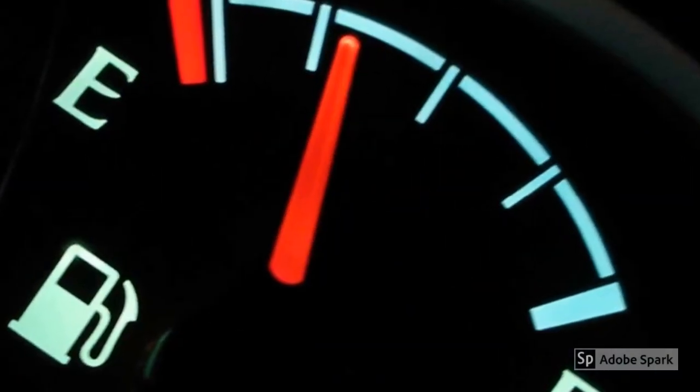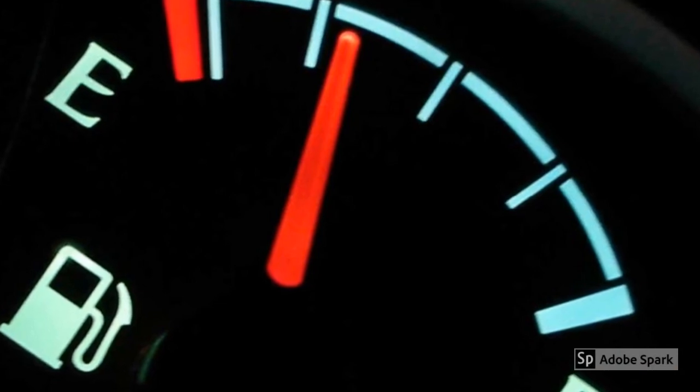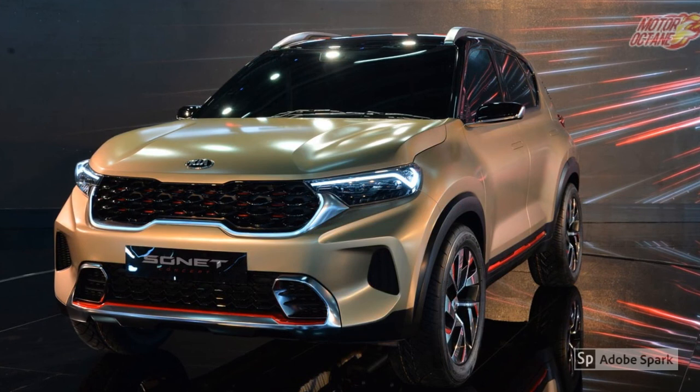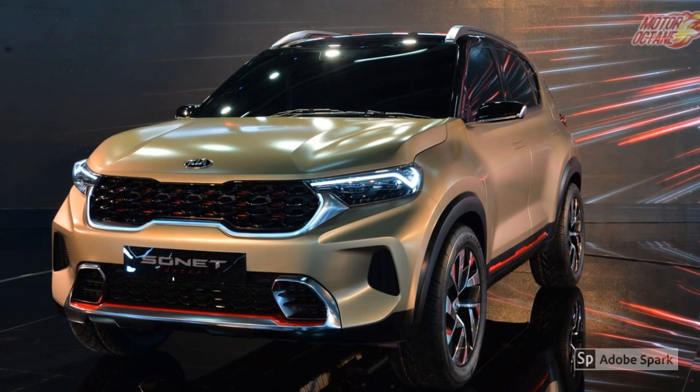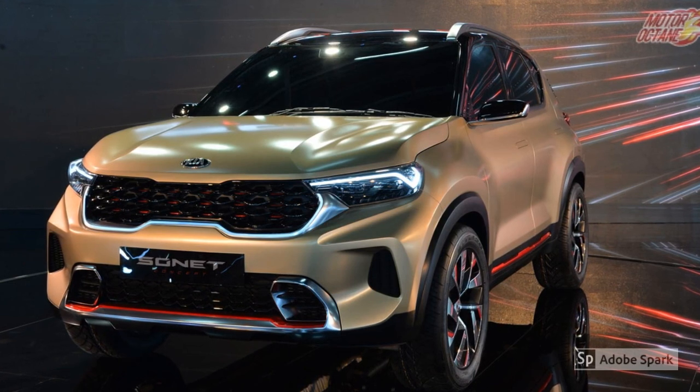As AMT's fuel efficiency is a bit on the downside, the IMT's is almost the same as manual. It's presently being released in the Hyundai Venue in a couple of months, and also in its cousin, the Kia Sonet. So maybe in the future this technology will be employed in other cars too.